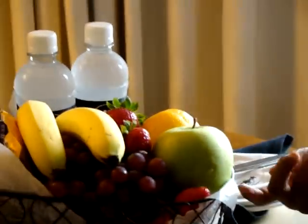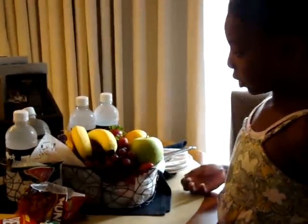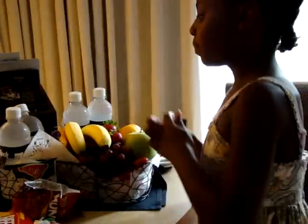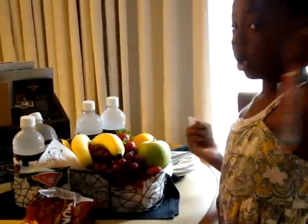Here's the phone and look — tropical fruit! Strawberries, grapes, apples, oranges, a banana, and some bars. And some water.